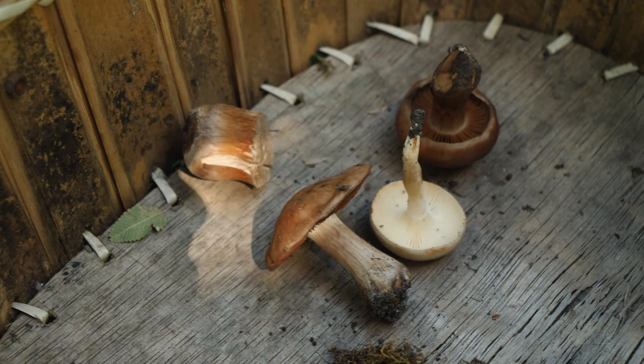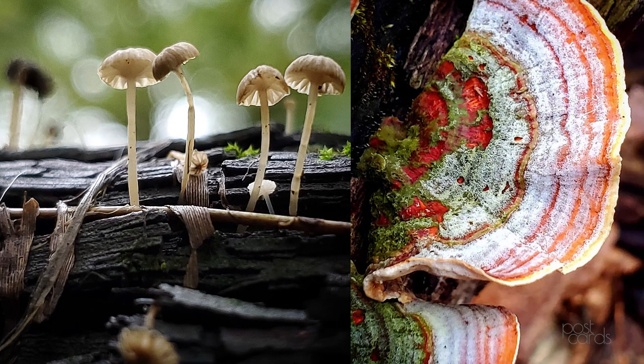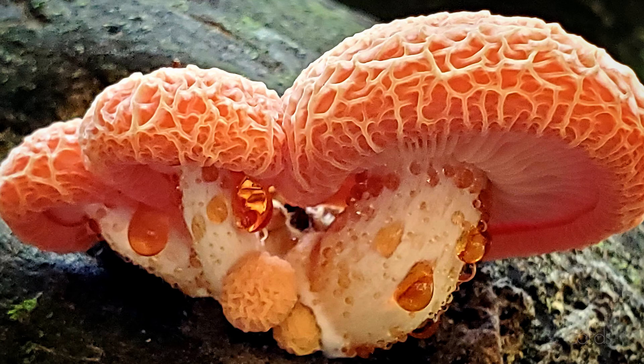There are about 80,000 identified species of mushrooms, and over a million, they figure, that have yet to be discovered or learned about. I know a lot of the edibles, I know a lot of the common mushrooms, but I'm diving in so deep now where they don't even have common names.